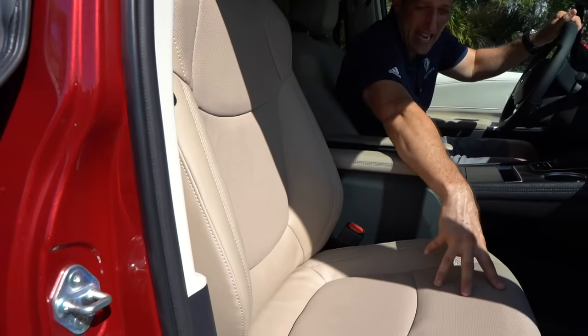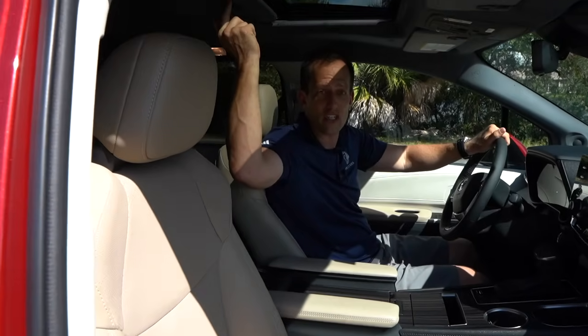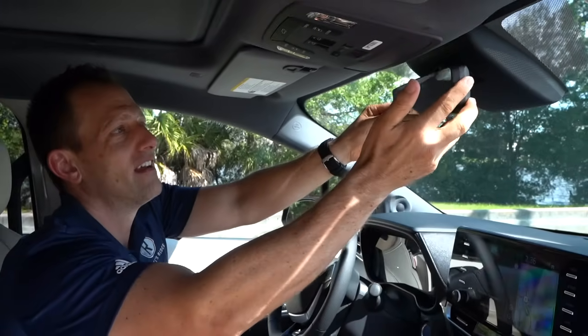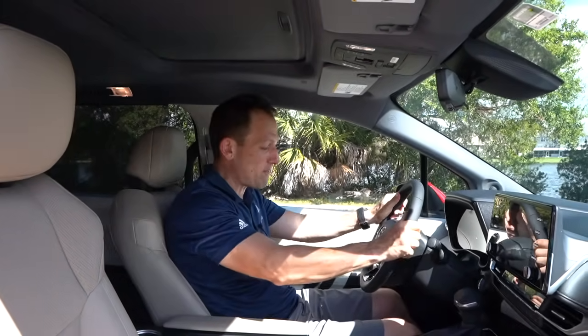Seats are fully electrically adjustable for both the passenger and driver. There's a sunroof up front — great size. All the overhead switch gear is there and you can open the power sliding doors from here. There's a digital rear view mirror as well as the standard mirror view for a clear view when navigating. Great headroom — at six feet tall, I'm swimming in space in here.